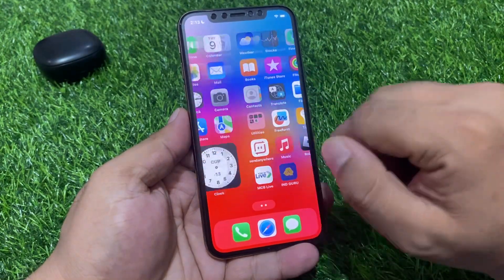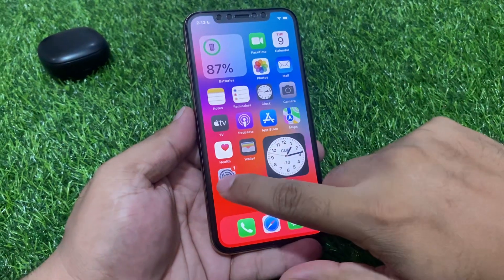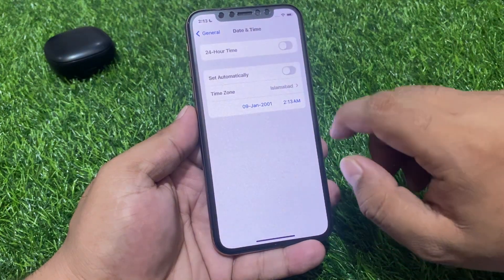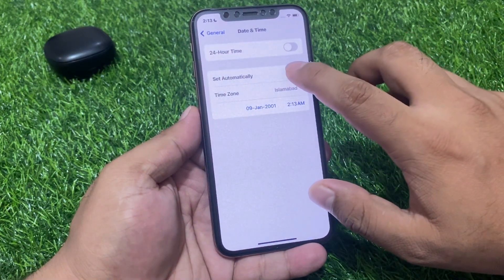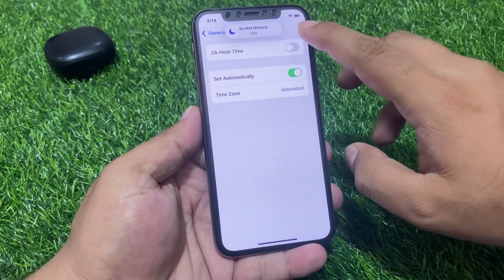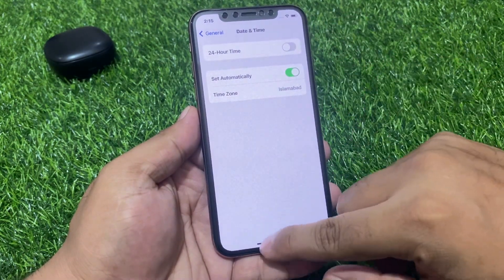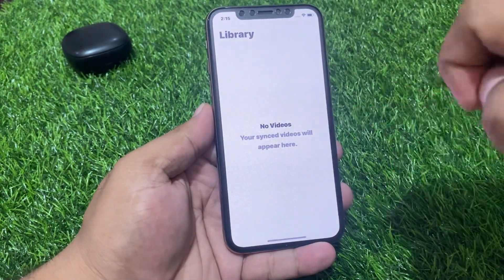Solution number two: check date and time. Tap on the Settings app, scroll up a little bit to find General, then tap on Date & Time. You can see on screen that Set Automatically is enabled. If you are using Wi-Fi or cellular data, set date and time automatically and this should fix your problem.